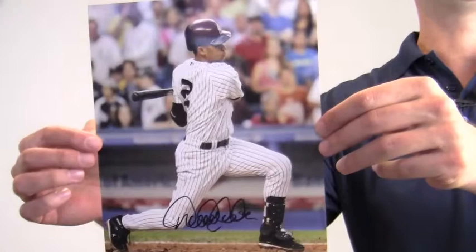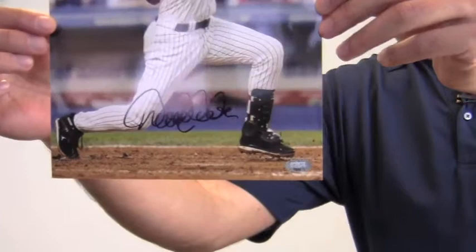Hey sports fans, it's Paul at SportsMemorabilia.com. I have here an autographed 8x10 photo of World Series champ Derek Jeter after taking a swing at the plate. The excellent signature quality is backed by our SportsMemorabilia.com Lifetime Authenticity Guarantee.